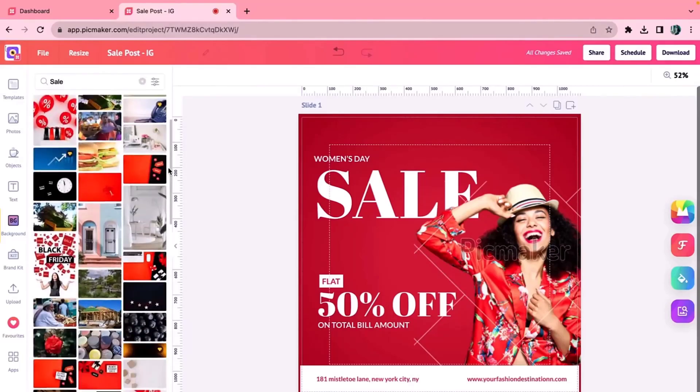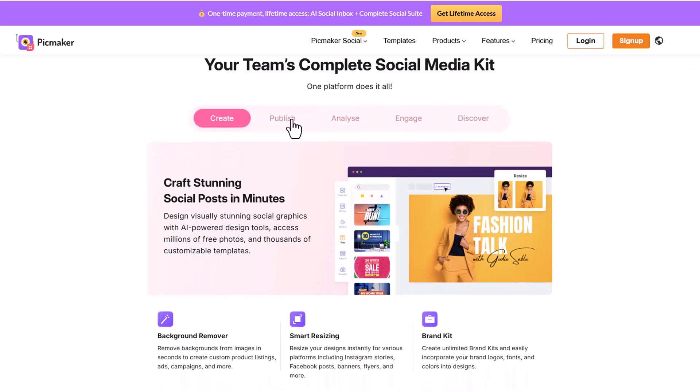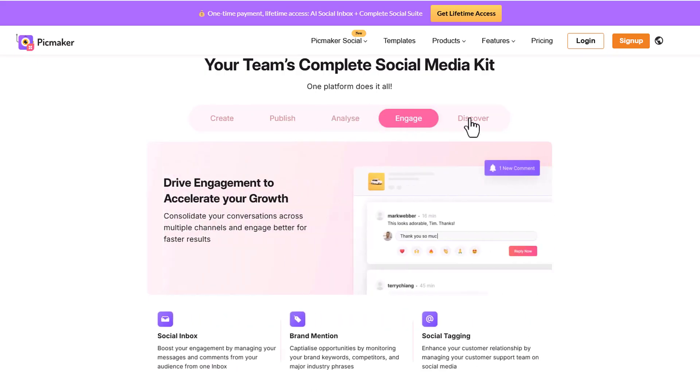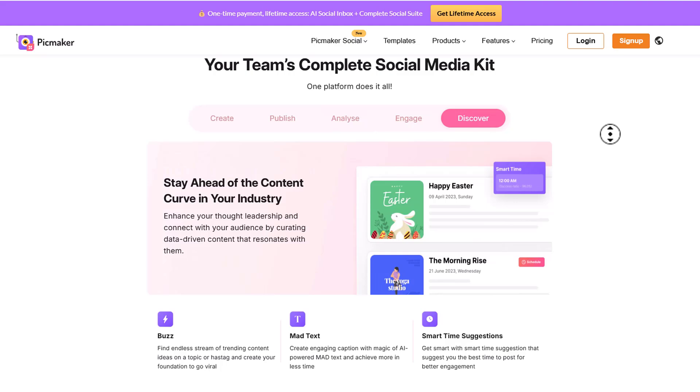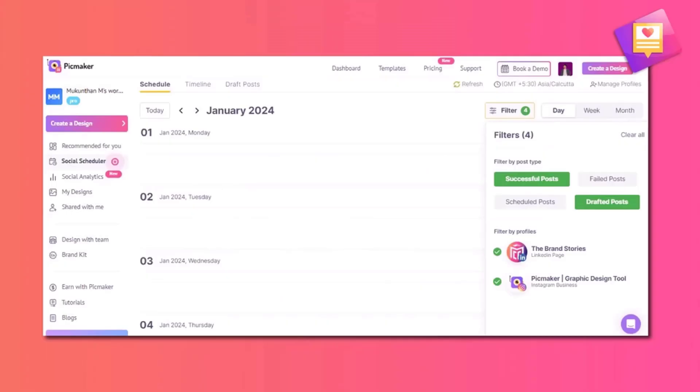You can even create brand kits for clients or your own business to ensure content is always on brand. Can it get any easier than that? So hit that buy button now and grab Pickmaker while the deal is hot.